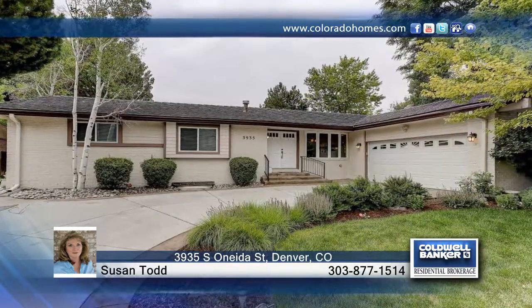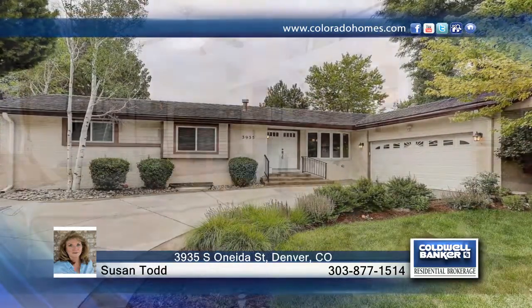Take a look at this wonderful walkout ranch in the heart of Southmoor. The main level hosts bamboo floors that will not disappoint. You will love the gorgeous living spaces that lend themselves to entertaining.